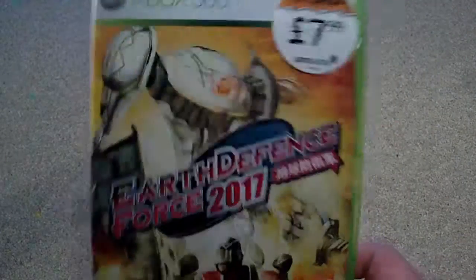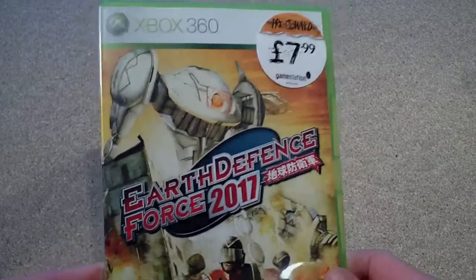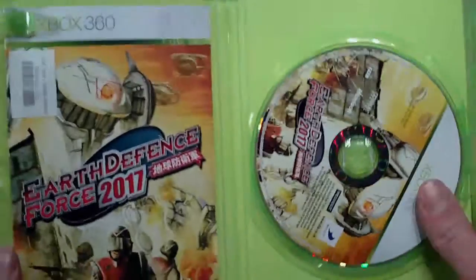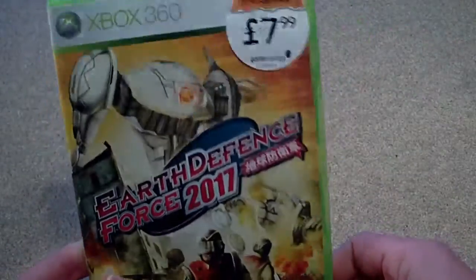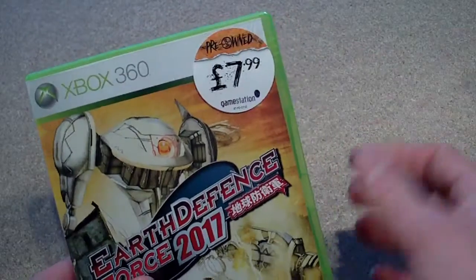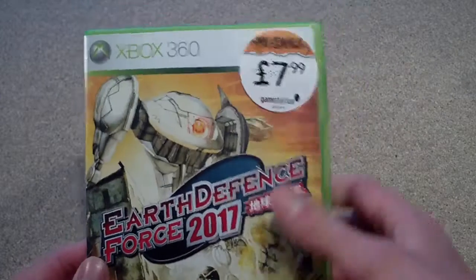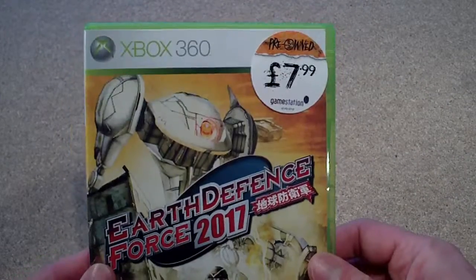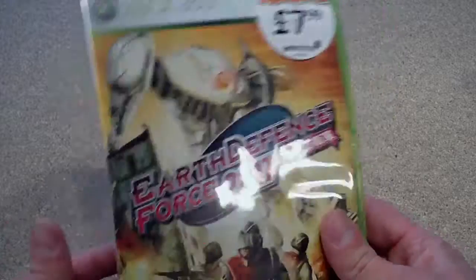Moving on to the games that I picked up — I'm trying to run through these pretty quick because I've got a lot. I spent way too much this month. First off on the 360 I got Earth Defense Force 2017. This is kind of a really trashy arcade style game, gets really bad reviews, but it's actually one of these games that's so bad it's actually quite good. It's quite rare and goes for a lot on eBay. I already ordered a copy online for about £5 but I saw this in the shop for £7.99, so I'm going to sell this on eBay and probably get about double that, which will pay for the other copy I've got coming.